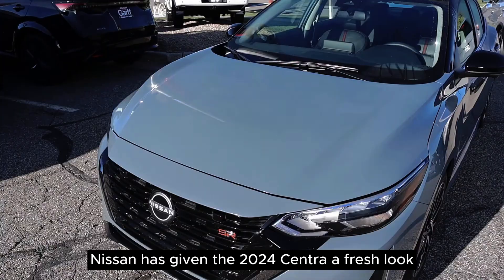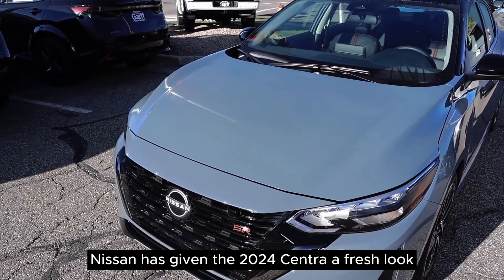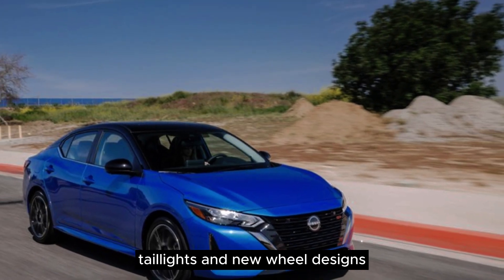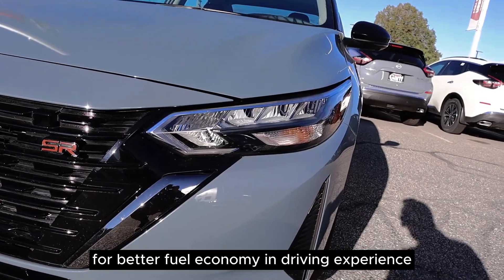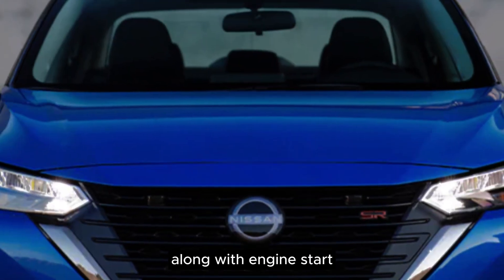Nissan has given the 2024 Sentra a fresh look, with updated headlights, taillights, and new wheel designs. They've also introduced the Instronic CVT for better fuel economy and driving experience, along with engine start-stop.